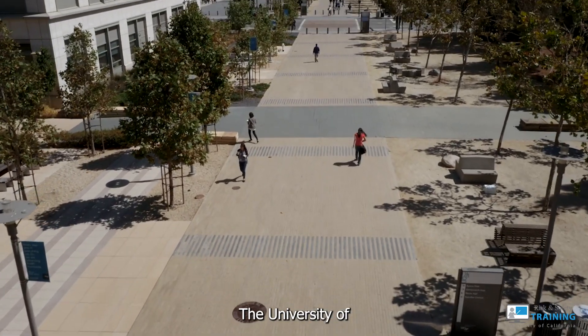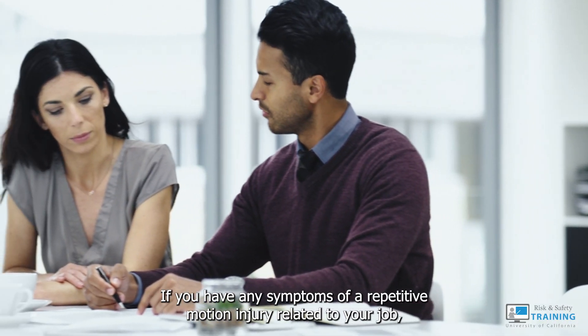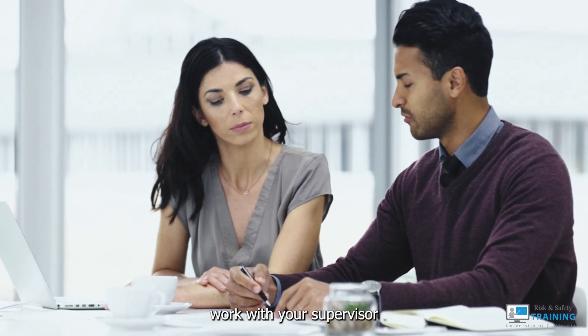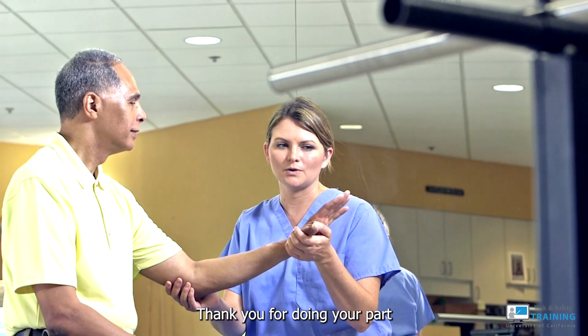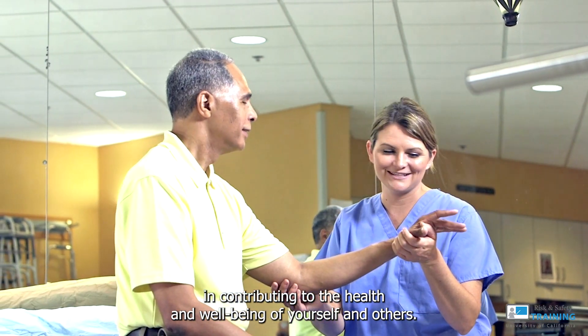The University of California is committed to preventing injuries and illnesses. If you have any symptoms of a repetitive motion injury related to your job, work with your supervisor to reduce your exposure and to prevent and report injuries. Thank you for doing your part in contributing to the health and well-being of yourself and others.